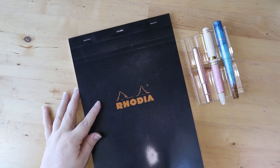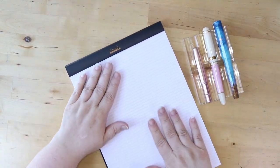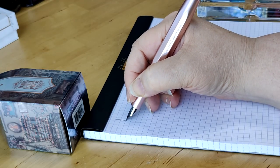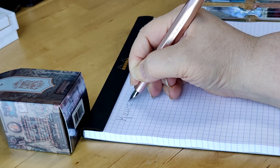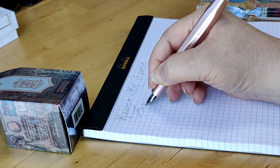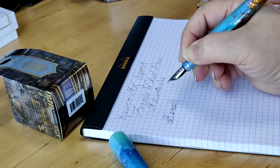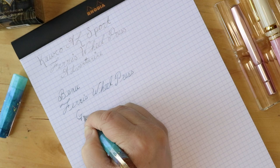Writing samples! We have my Rhodia pad of paper here, where I like to sample the pens just to sort of get a feel for them. So this is the Caveco AL Sport with the Ferris Wheel Press Adventurine. This is the Banu Golden Coast with the Ferris Wheel Press Glistening Glass ink. The feel of this pen on paper is so lovely — both of these are fantastic.